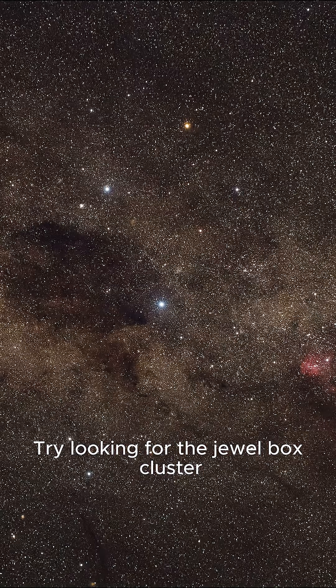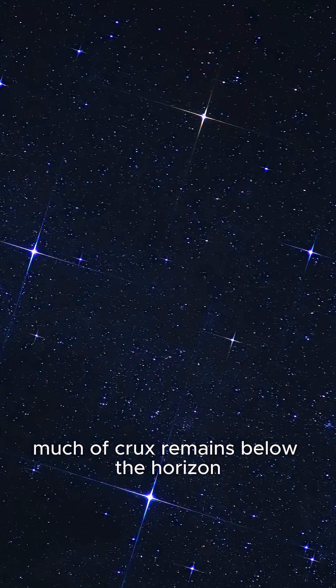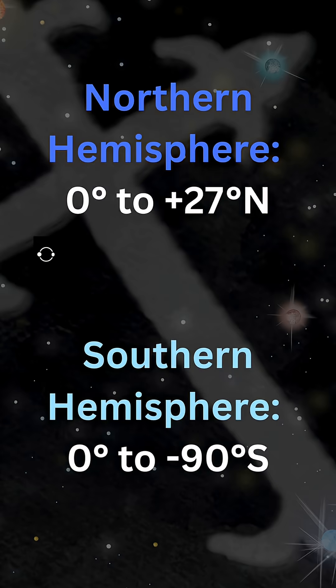Try looking for the Jewel Box cluster that lies right next to Mimosa. From the mid-northern latitudes, however, much of Crux remains below the horizon, making it visible only to those who live close to the equator.